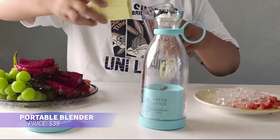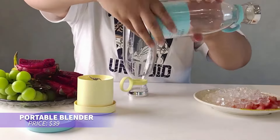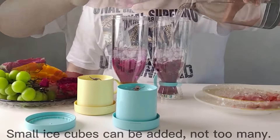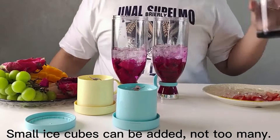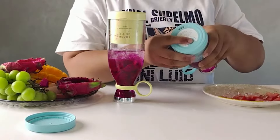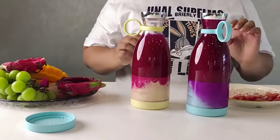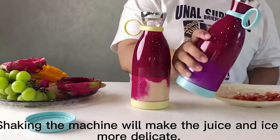If you need a quick fresh smoothie, this portable blender is ideal. With a powerful motor and four stainless steel blades, it makes smoothies and shakes effortlessly. The design allows for easy cleaning, and it comes with an extra bottom cover to store your drink on the go. Just double-click to start and enjoy a smooth mix anytime.